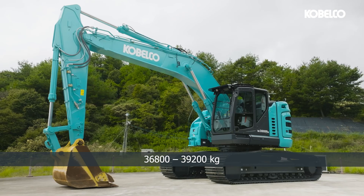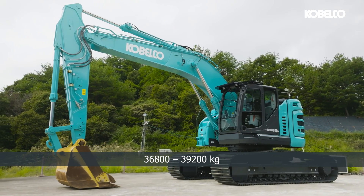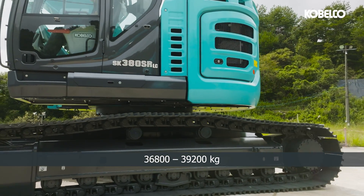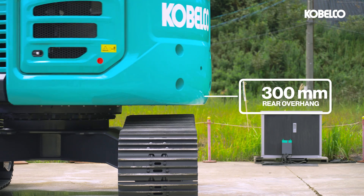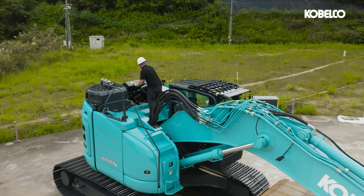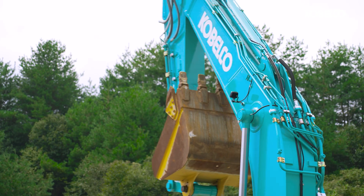The SK380S RLC-7, weighing up to 39.2 tons, stands as one of the heaviest and fastest in its category. With only 300mm of rear overhang and an impressive lifting capacity, this machine brings more power and performance even in job sites with limited space.